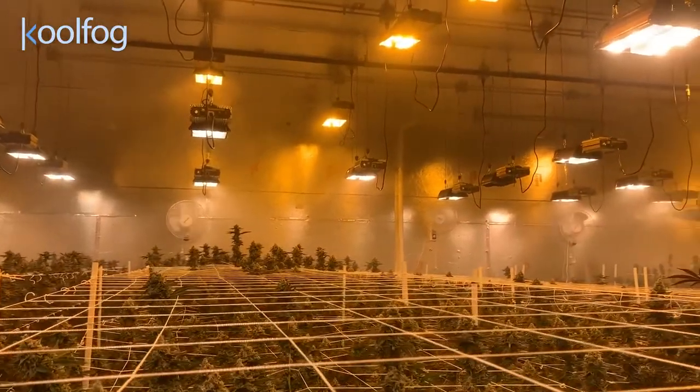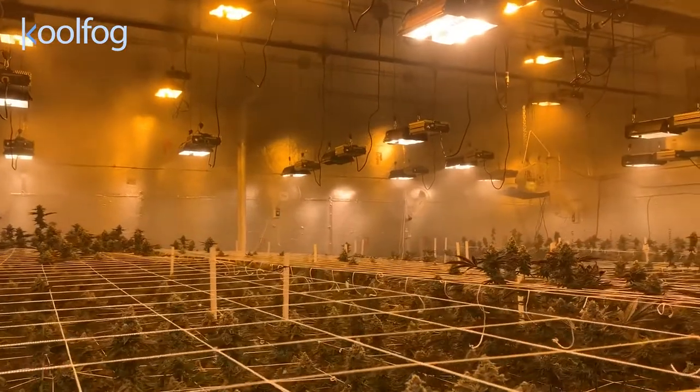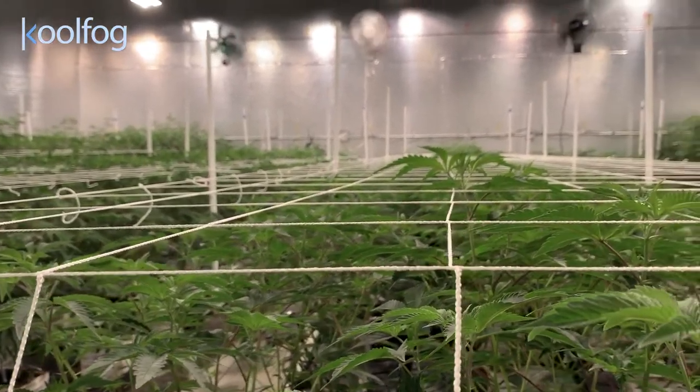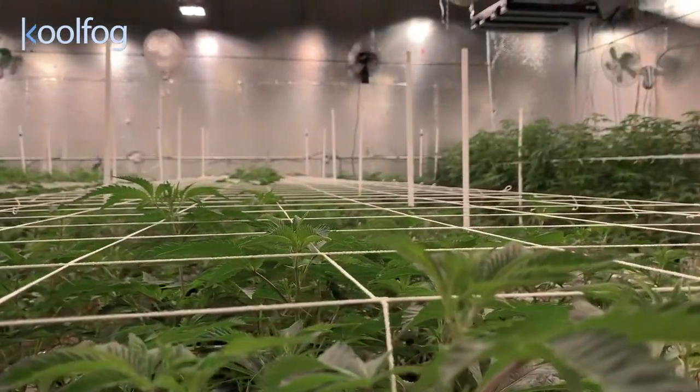Cool Fog is proud to be one of the sponsors chosen to share its expertise in the realm of fogging and misting systems. In cannabis production, these systems provide temperature and humidity control, deliver nutrients, disperse pest management products, and control odor.